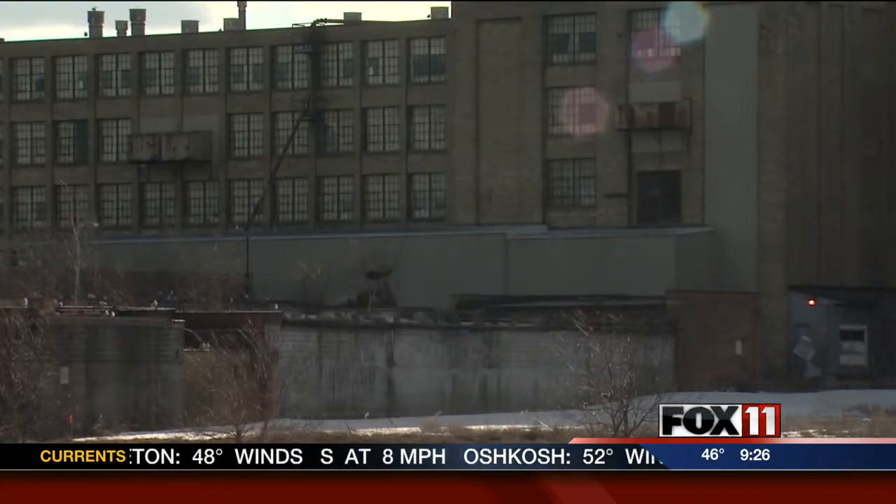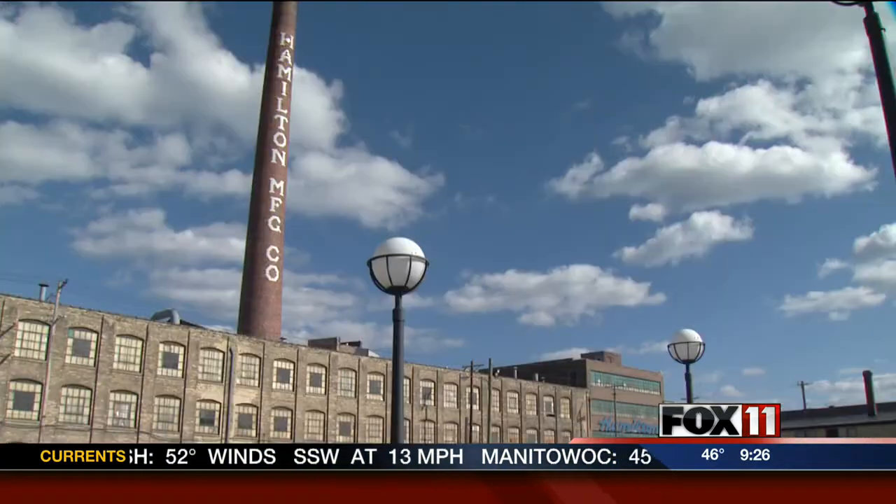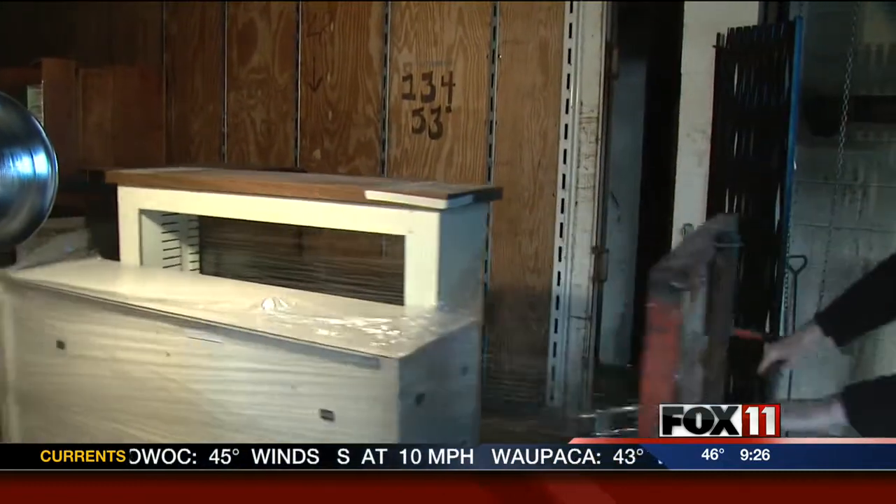However, Buckley says it'll be at least a few more months before any actual plans are in place. While the city works that out, those at the museum will continue their own transition.